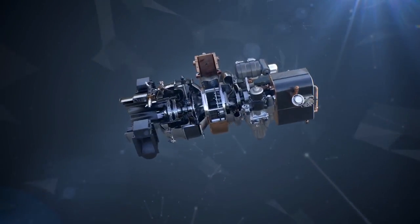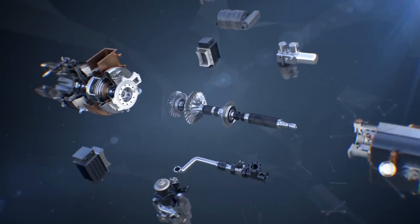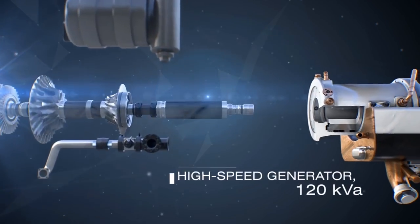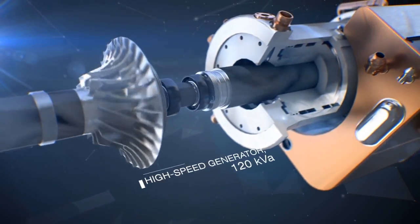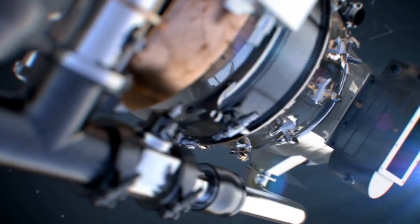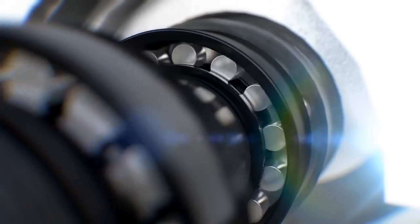The new APU developed by Aviation Equipment has a number of unique features. A gearless high-speed generator is used for significant reduction of rotor vibrations, more reliability, as well as decreasing the APU's weight and size by 10% compared to similar units.